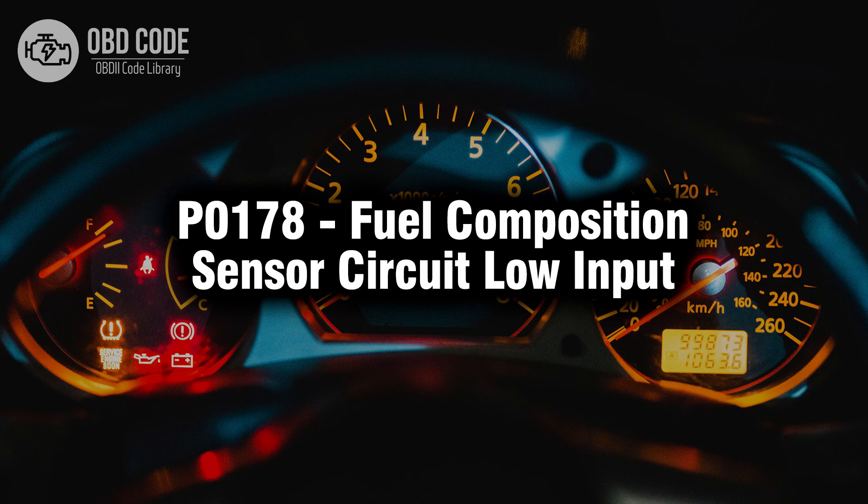Welcome. In this video we will talk about code P0178, its symptoms, causes, and possible solutions.